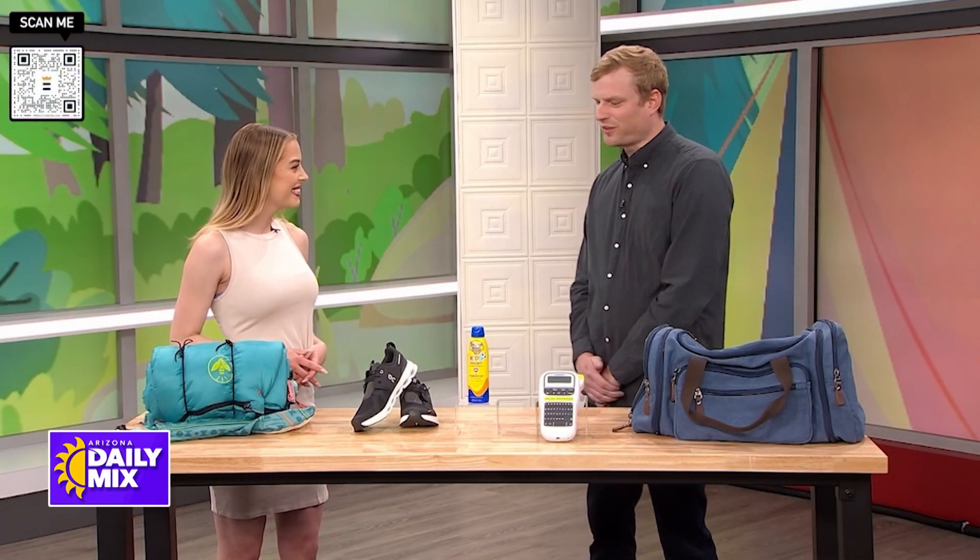Whether you're camping solo or heading to a campsite with the whole family, you want to make sure your experience is more comfortable. Joining us now with a look at the top products you need to do just that is Jacob Palmer from Best Reviews. Jacob, thanks for joining us. Thanks so much for having me.